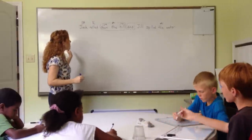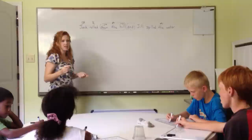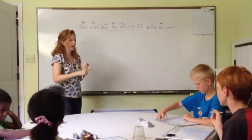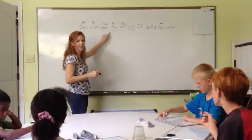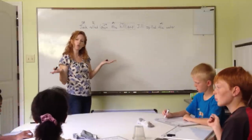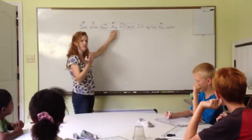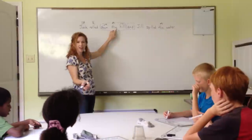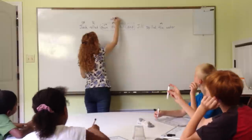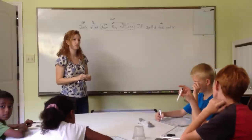Prepositional phrases can be adverb or adjective phrases. Down the hill — what question does it answer? Aubrey: Jack rolled down the hill. It tells us where he rolled. That makes it an adverb phrase. What questions do adverbs answer? How, when, where, why, how often, how much, to what extent, or to what condition.